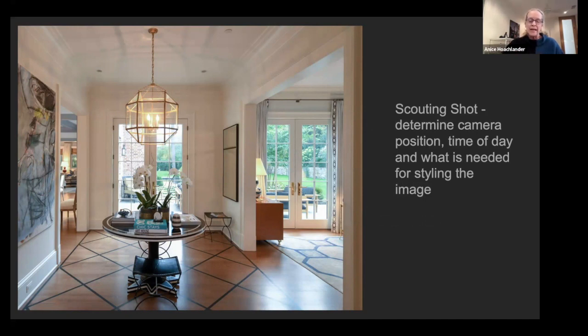Whenever anyone calls me to photograph a project, the first thing I say is: let's schedule a scout. It's really important to walk the site with the project architect or principal of the firm. I usually say 'start talking to me — talk about the project, any design concerns or challenges you had.' It helps me photograph in a way that communicates the design intent.